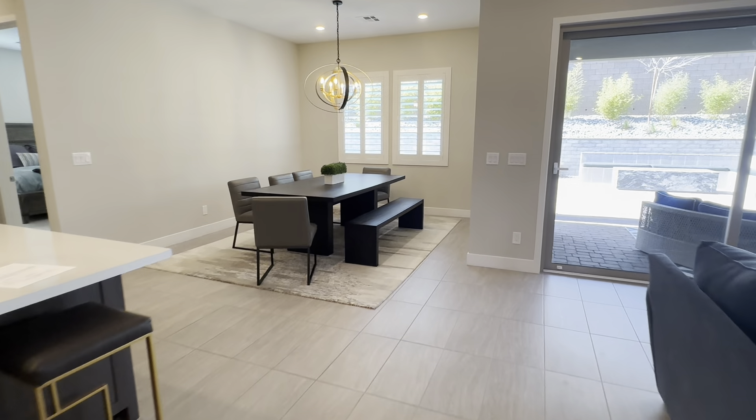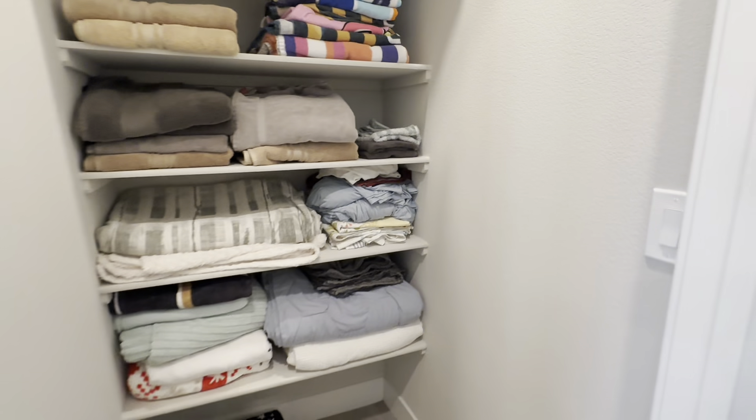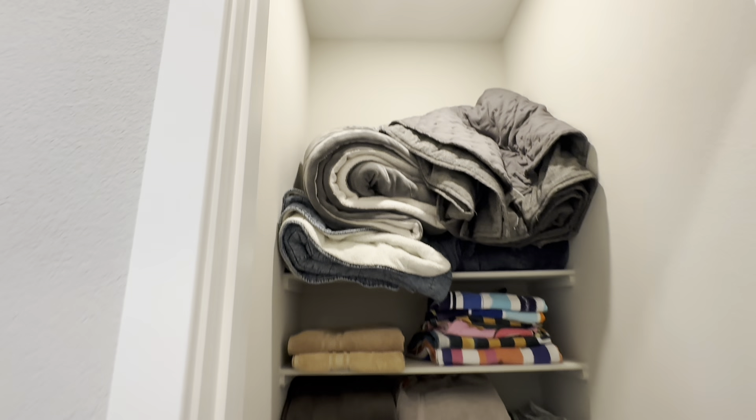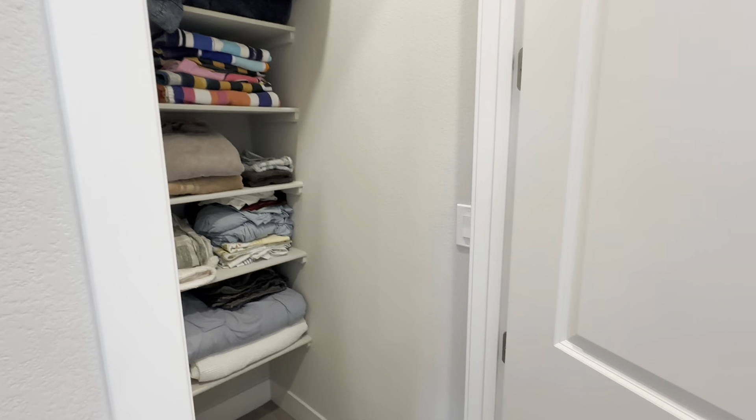We make our way back into the living room and we have one more bedroom to get to — that's going to be the master bedroom over here. Before we get to the master bedroom, I do want to show you guys this. This is where they put all their blankets, but it's just going to be an extra storage room that you can use for whatever you need.